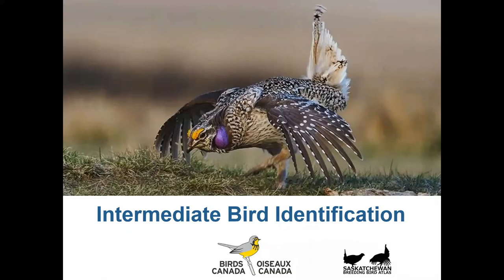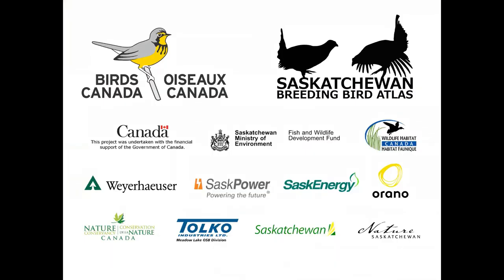Hi there and welcome to Intermediate Bird Identification. I'm Leanne Latchmoy from Birds Canada here in Saskatoon. This video is made in part to support participation in the Saskatchewan Breeding Bird Atlas, a citizen science project that aims to determine the status and distribution of birds that nest across the province. With that, let's get started.